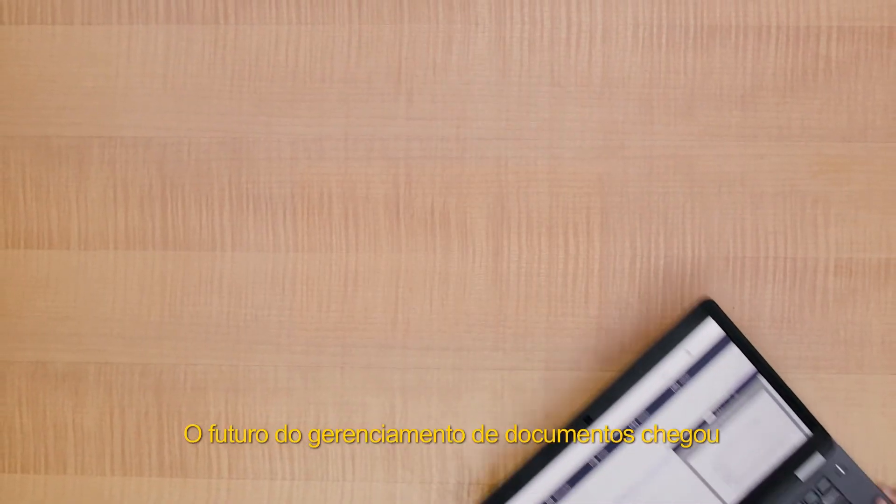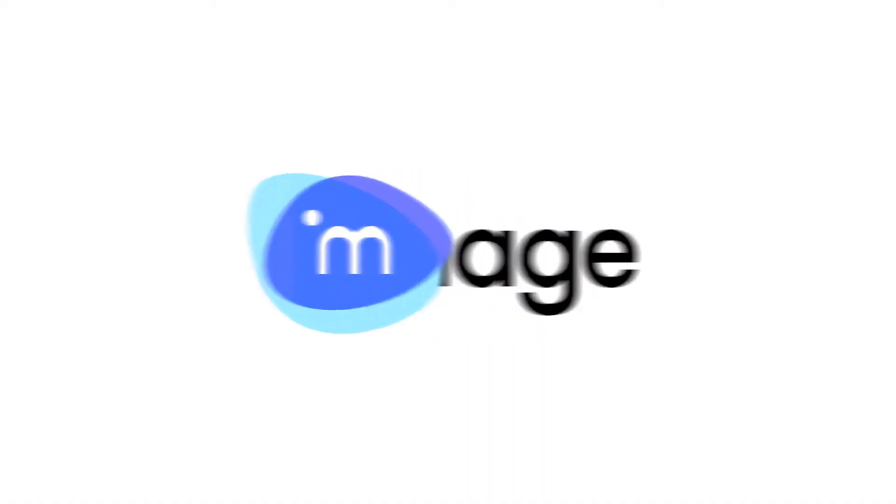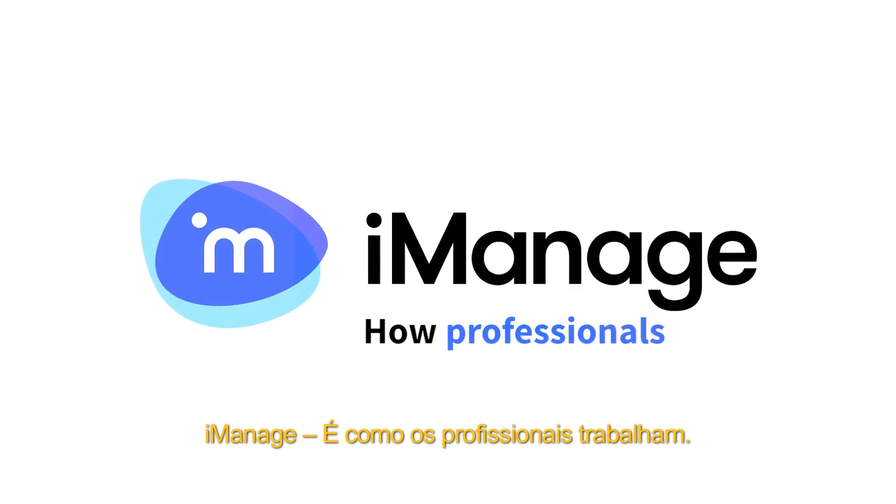The future of document management has arrived. iManage — it's how professionals work.